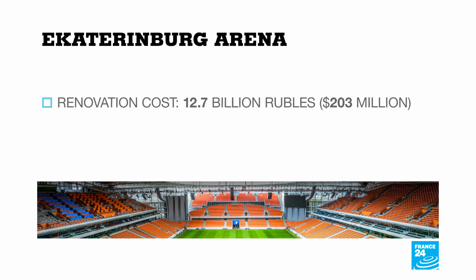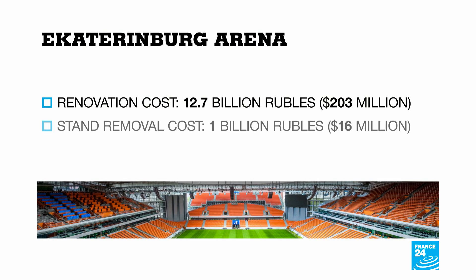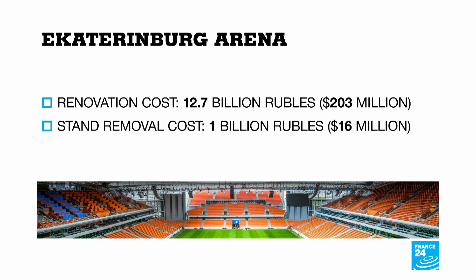The decision was made to build the stadium according to FIFA requirements, placing 12,000 spectators on temporary stands, with plans to dismantle those stands after the World Cup. The renovation cost just over $200 million, but removing the stands will cost another $16 million.